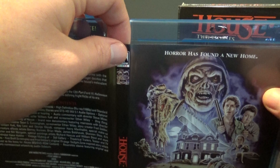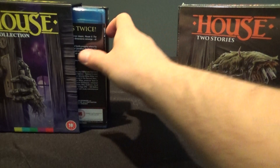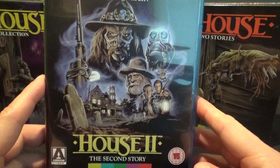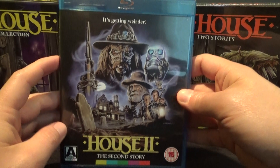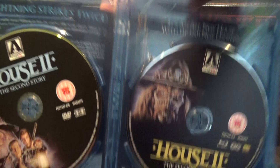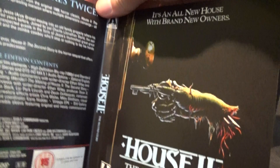Here's House 2. Again, tons of bonus features. You've got awesome new artwork — this is a pretty fun movie too, though not as good as the first one. It really has nothing to do with the first one. But still, it's an interesting haunted house movie. You can see Blu-ray and DVD there, cool artwork on both. There's a very cool reversible cover — it's not two fingers, it's a key. 'House 2: The Second Story. It's getting weirder. It's an all-new house with brand-new owners.' It's another haunted house movie with a lot of the same behind-the-scenes people, but that is really the only tie it has to the first movie.